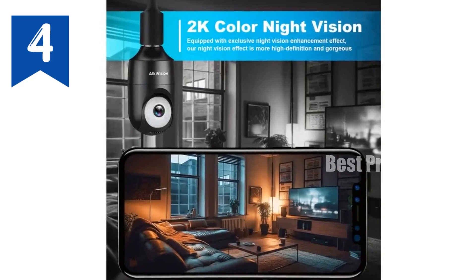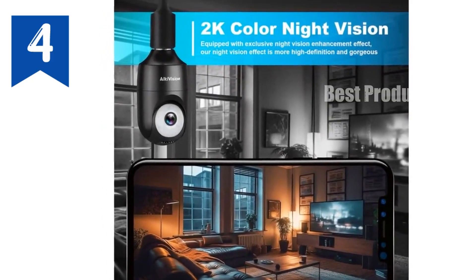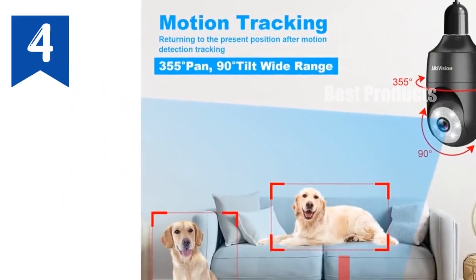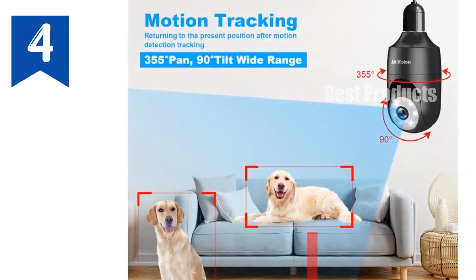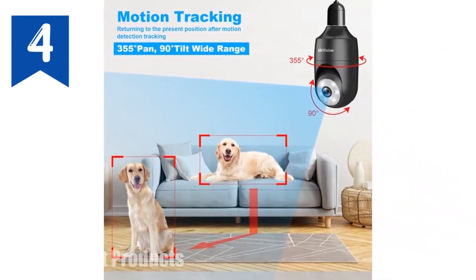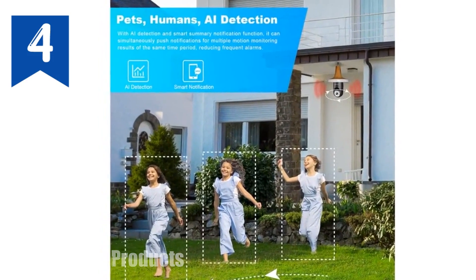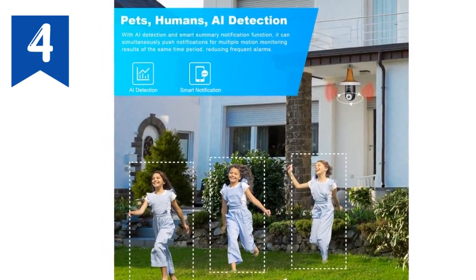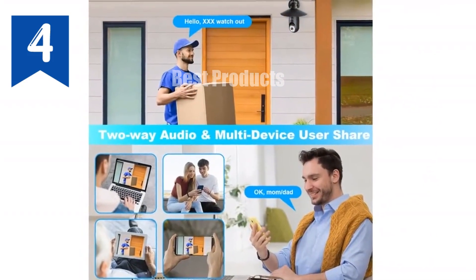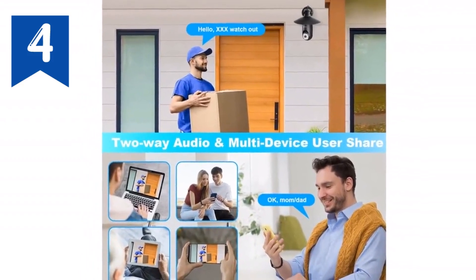Introducing the ultimate home security solution: our 2K lightbulb security camera. Experience crystal clear 2K resolution day and night thanks to MagiPix technology. The camera's wide 360-degree rotation ensures complete coverage, while AI motion detection accurately detects and tracks objects up to 30 feet. Customize your detection zones with the advanced AI, reducing false alarms and focusing on what matters. Installation is a breeze — simply screw it into a light socket like a lightbulb.